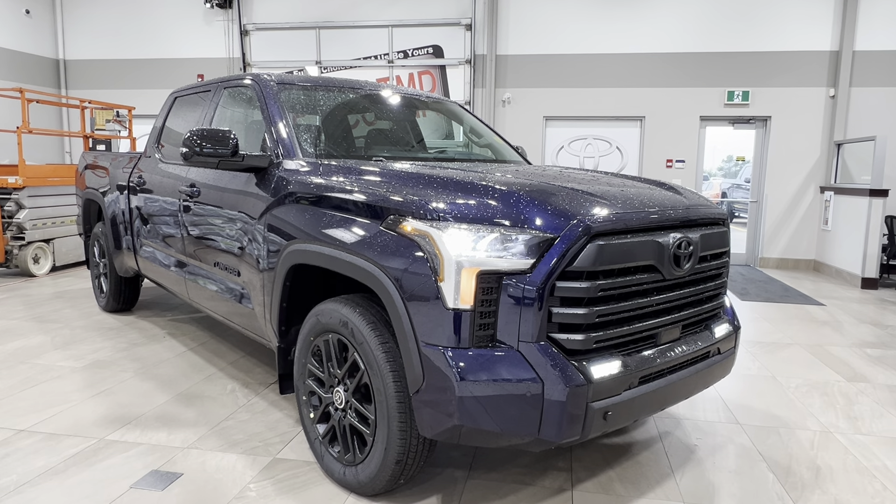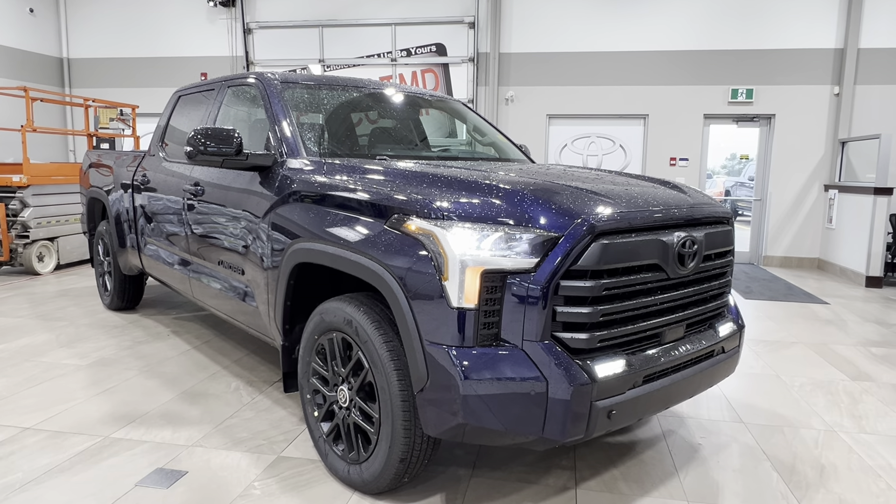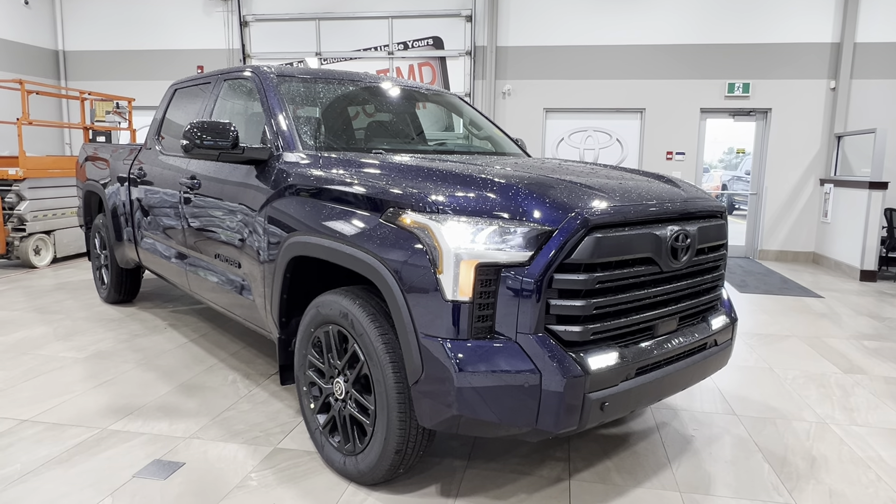Hello and welcome back to Sherwood Park Toyota. Here we're looking at a Toyota Tundra Limited Nightshade long box in the color Blueprint. Let's take a look.